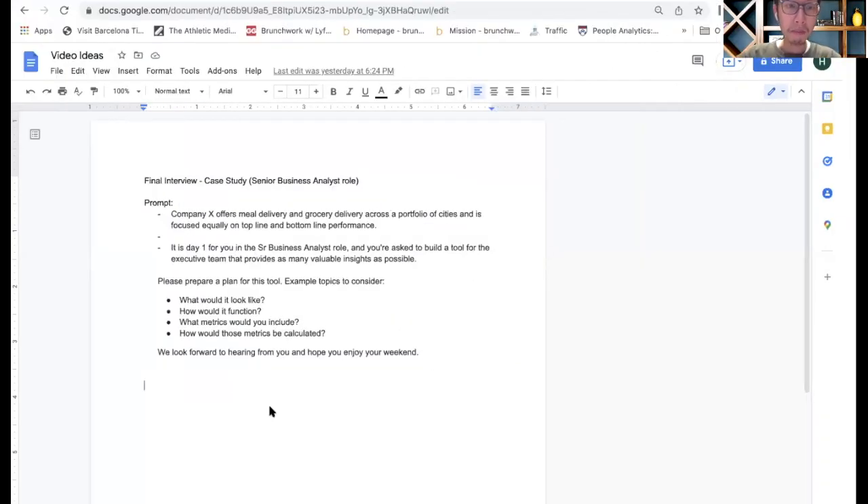So without further ado, let's dive right into the prompt. I'll read it out loud. Company X offers meal delivery and grocery delivery across a portfolio of cities, and is focused equally on both top line and bottom line performance. It is day one for you in your senior business analyst role, and you've been asked to build a tool for the executive team that provides as many valuable insights as possible. Please prepare a plan for this tool.